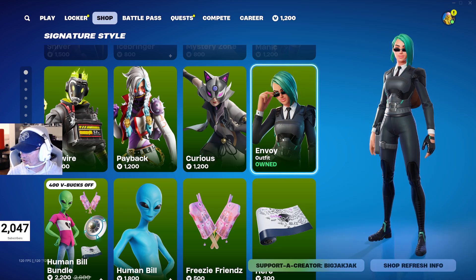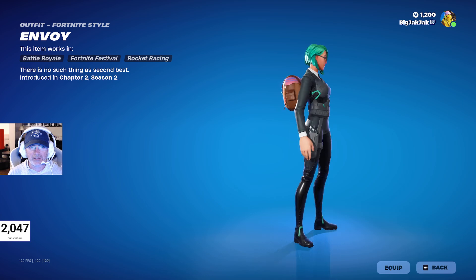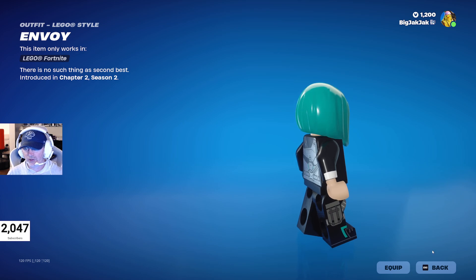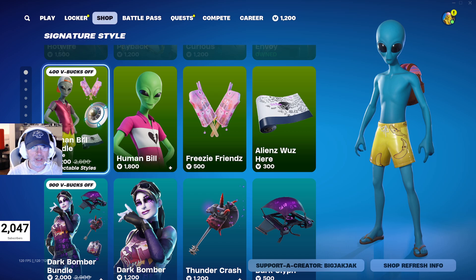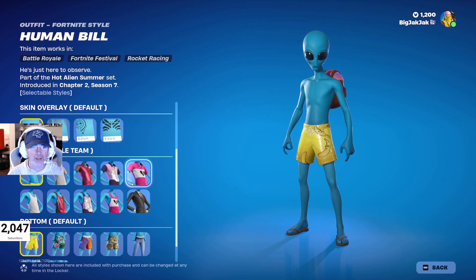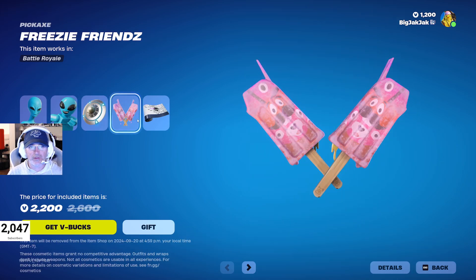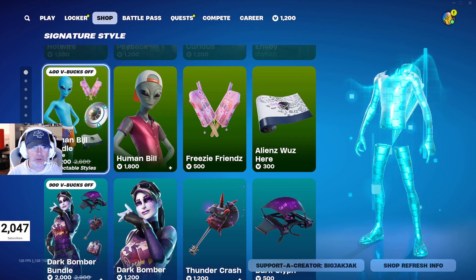I missed one — Envoy hasn't been in the shop for 203 days. It's a really cool basic skin at 800 V-Bucks, great for getting into the skin game if you don't have many V-Bucks. Then Human Bill has loads of different variations. He comes with the Weather Balloon back bling, Freezy Friends pickaxes, and the Aliens Was Here wrap — 2,200 V-Bucks down from 2,600.